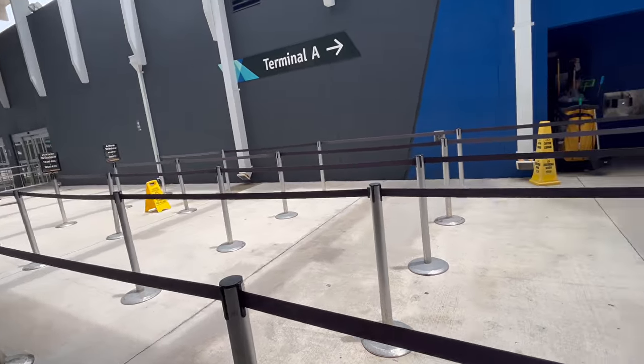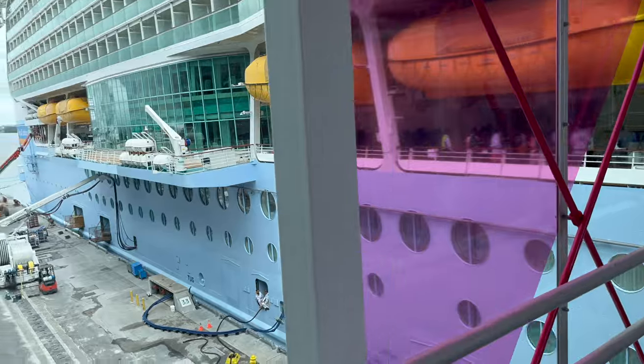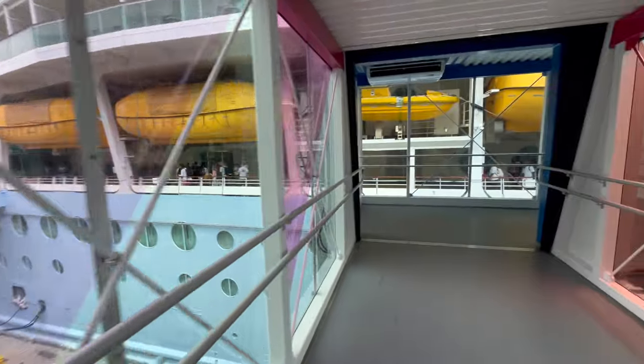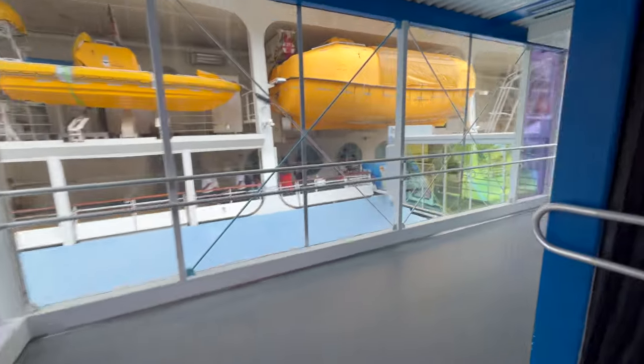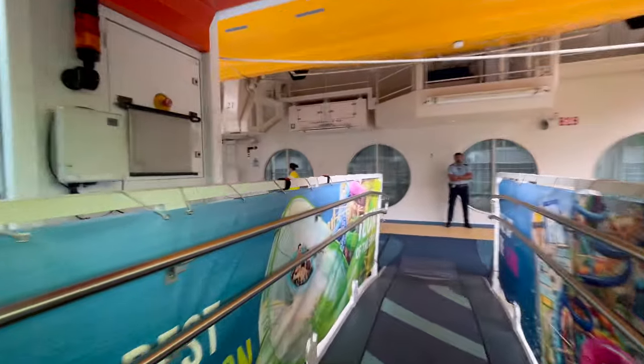To the front door, there'll be lines that will have the boarding time signs on them. But if there's no line like there wasn't this day, it was five minutes to check in and the next thing you know, I'm walking up the ramp and getting on the Freedom of the Seas.